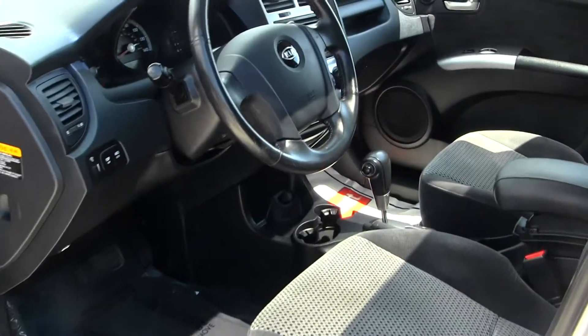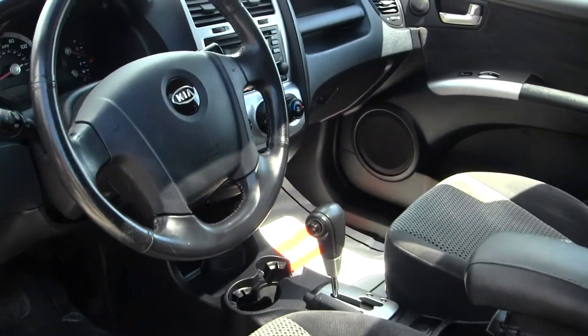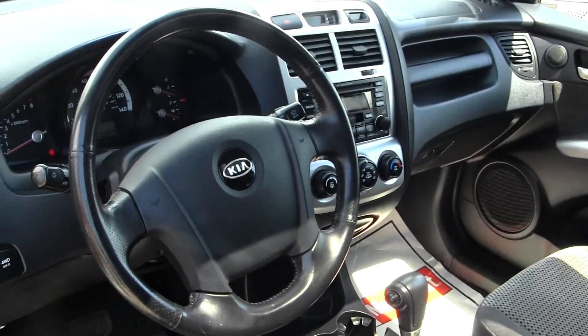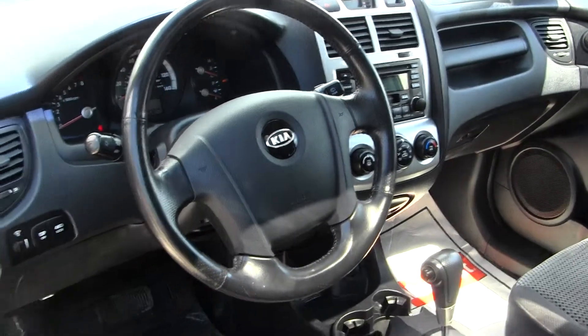The EX model comes equipped with your two-tone cloth seats. You have four-wheel drive, CD player and AM/FM radio. You have all your power options — windows, locks and mirrors.